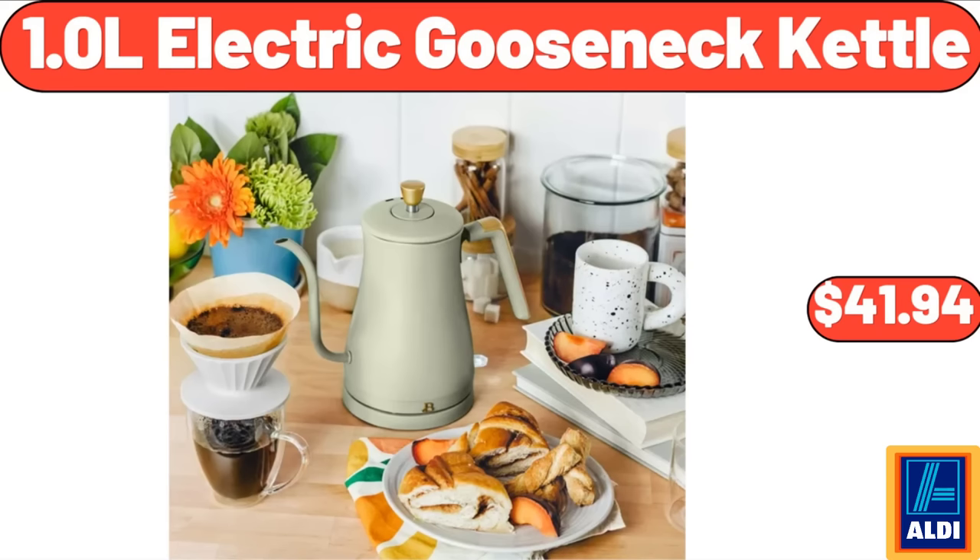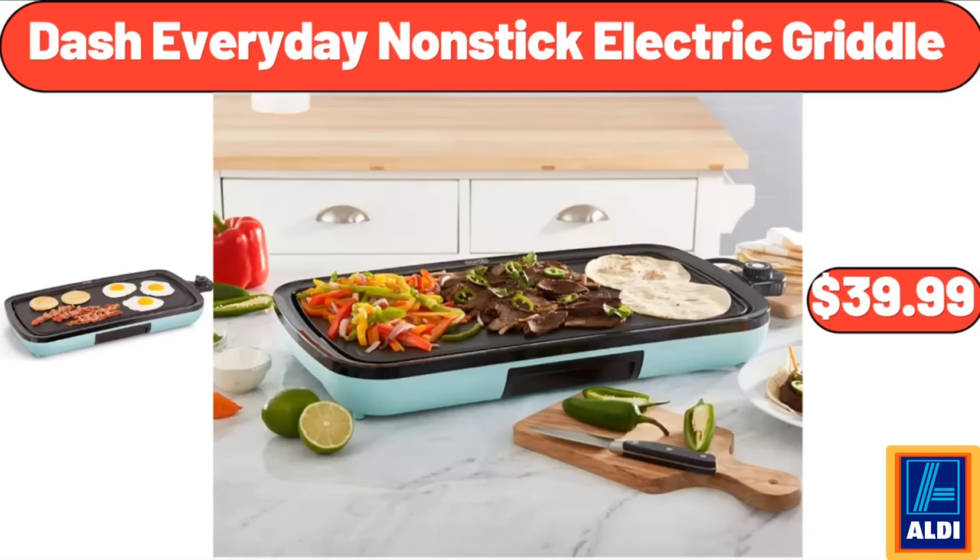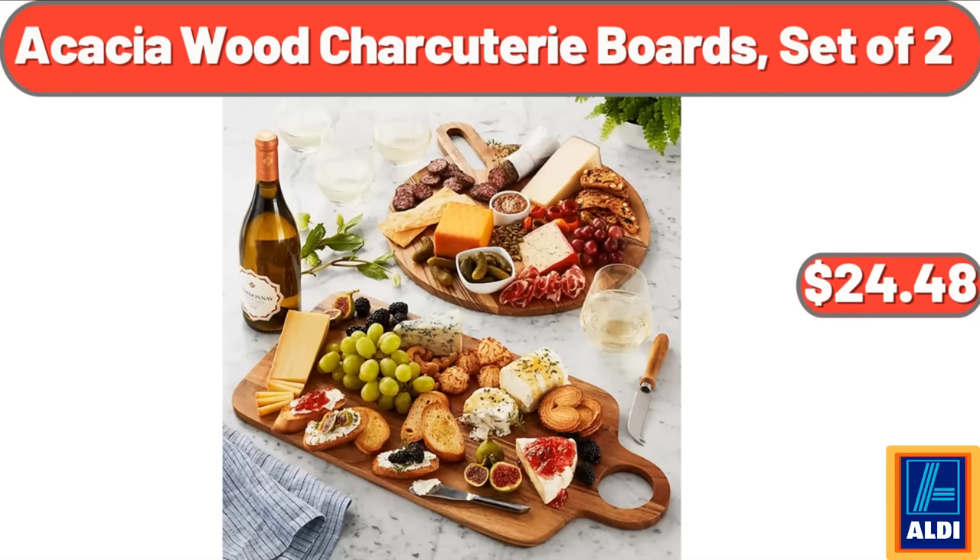1.0 L Electric Gooseneck Kettle, $41.94. Laundry Pods Free and Gentle, $14.29. Dash Everyday Nonstick Electric Griddle, $39.99. Acacia Wood Charcuterie Boards, Set of Two, $24.48.